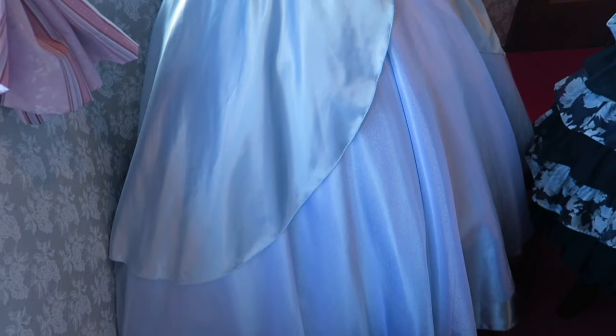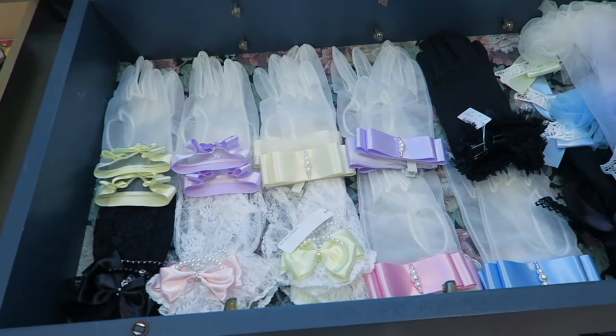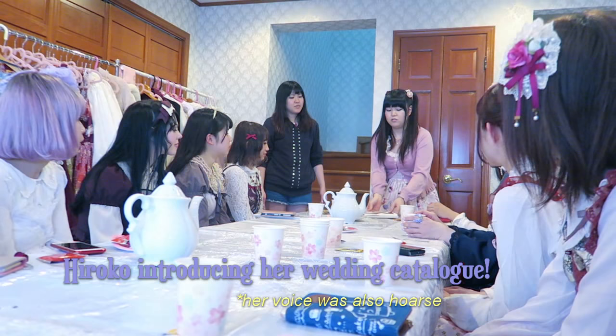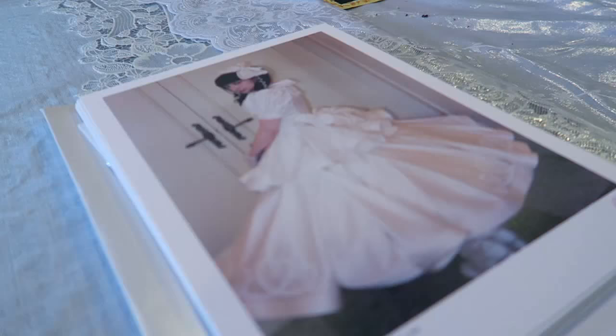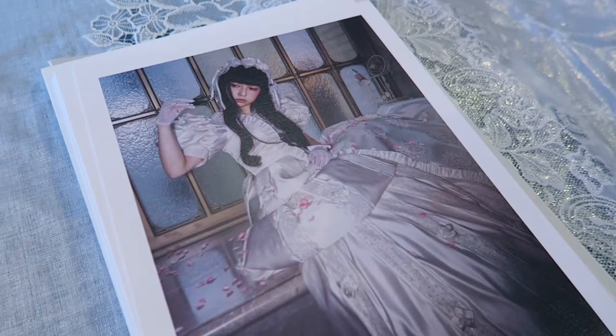This is one of Hiroko's designs — she did a Cinderella themed lolita dress. These accessories are part of a collaboration that Hiroko is doing with another brand, so we're able to buy these today. This is the photo book from Hiroko's last collection show, and the model is Misako Aoki. The pictures are so beautiful.